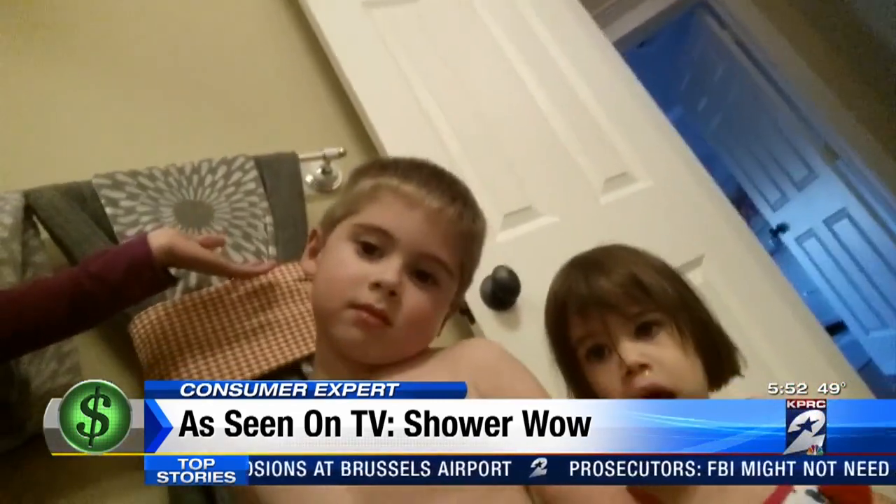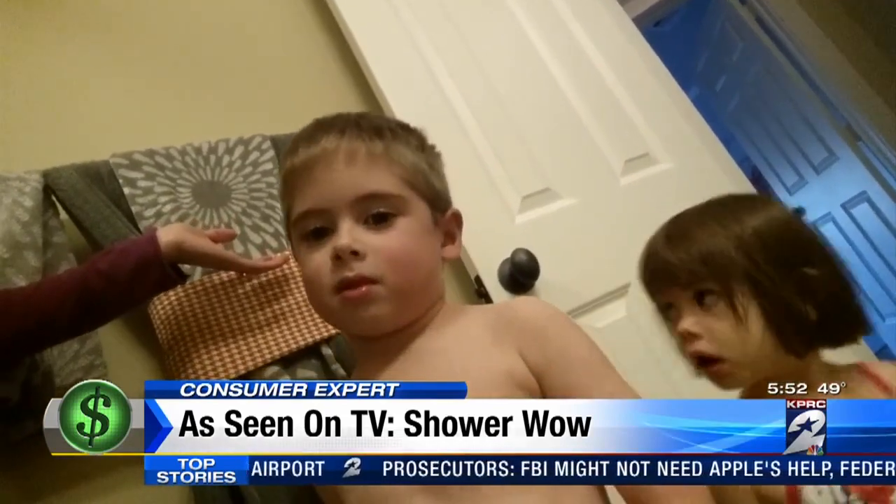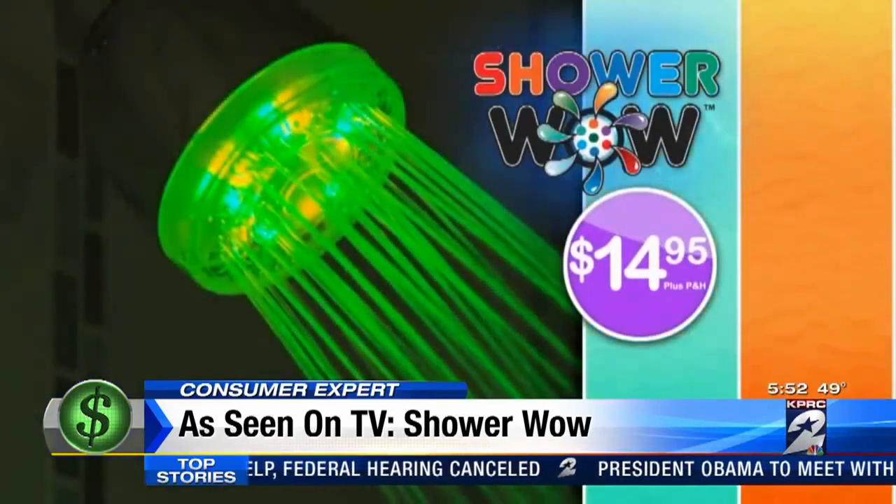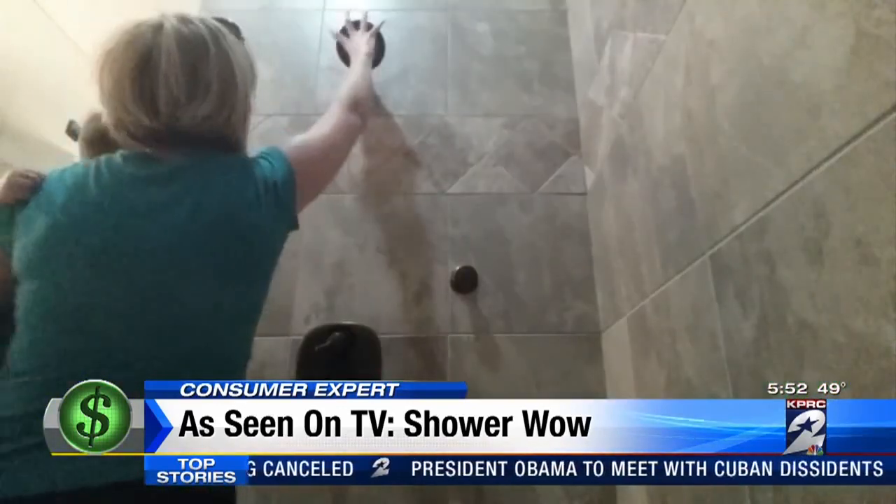My kids were super pumped. Who's excited for Shower Wow? If I could bottle that enthusiasm, I could sell it as an as-seen-on-TV product. Seriously, though, before we could experience the light shower, we had to do the install.